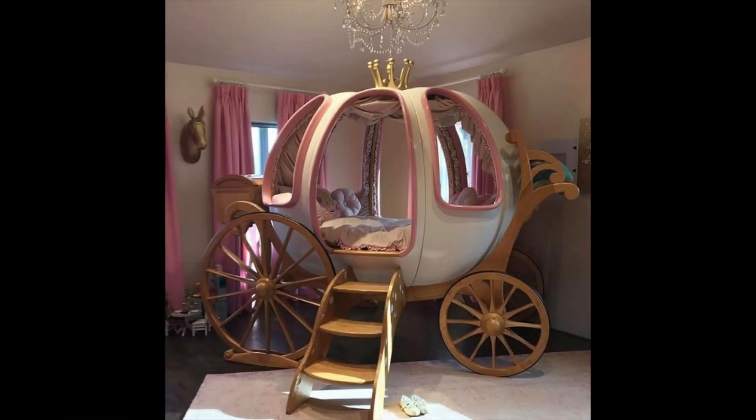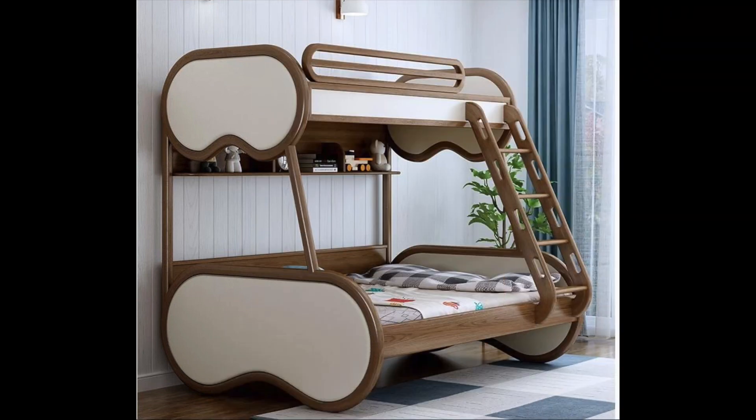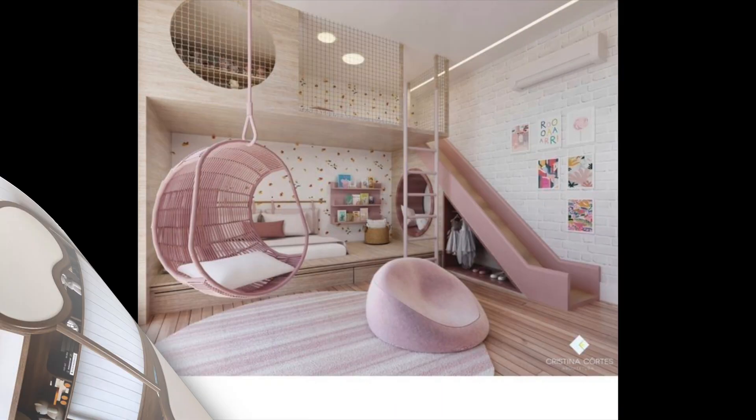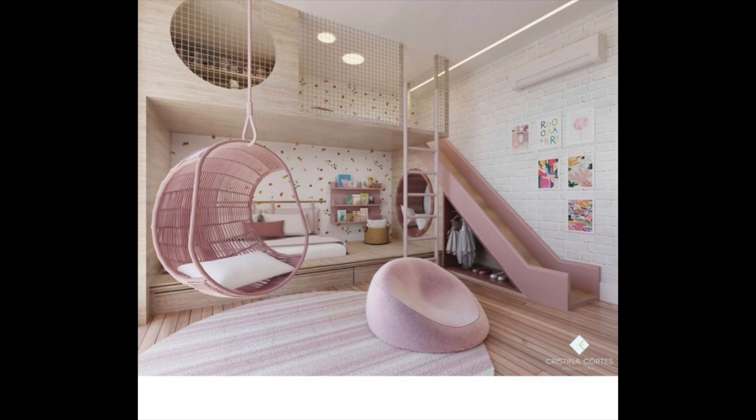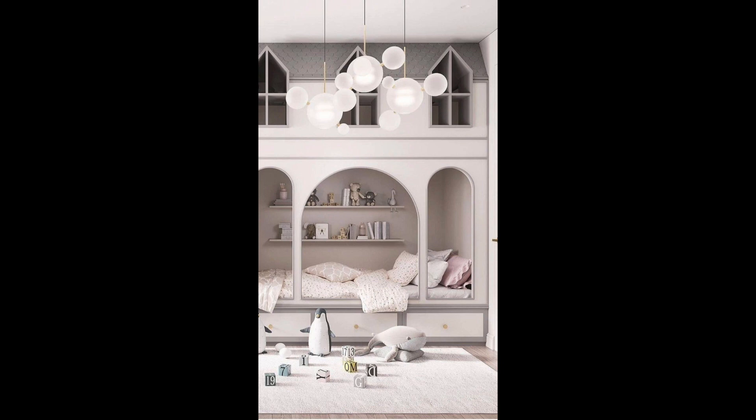Idea number eleven: incorporate a play area. If your child's bedroom is big enough, consider dedicating a portion of it to a play area. This can be as simple as a play mat or as elaborate as a small indoor playhouse. It is also important to provide storage solutions for toys, books, and games so the room will look clean and tidy.